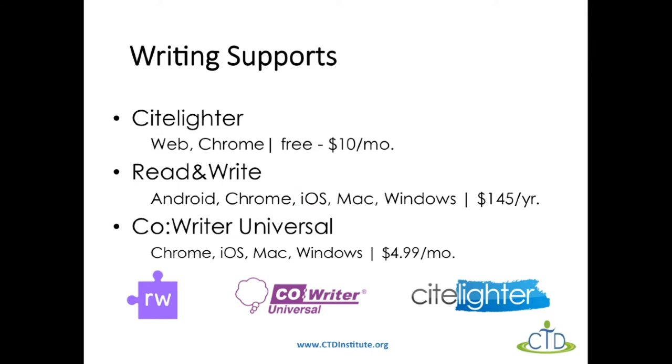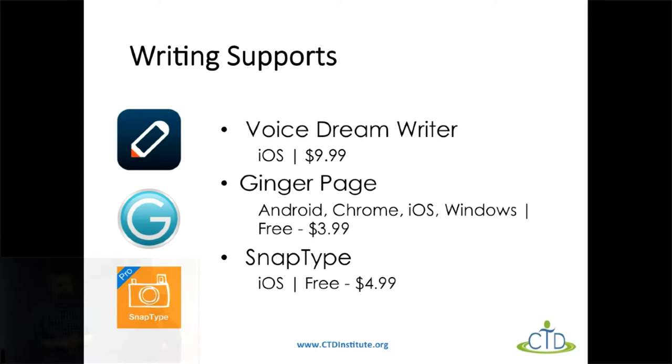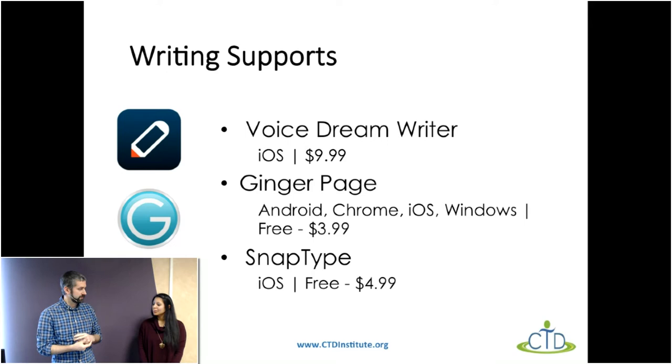All of these apps and Chrome extensions have a lot of features we weren't able to cover in the time we have. If they're intriguing, go ahead and check them out — many have free trials. Now we're going to switch to some writing support apps specifically. The first one is called Voice Dream Writer, for iOS. I think they have a free trial, and it's $9.99.